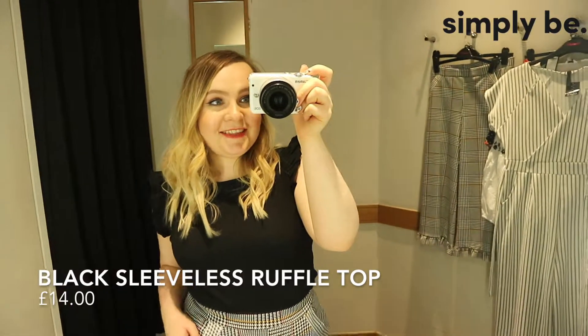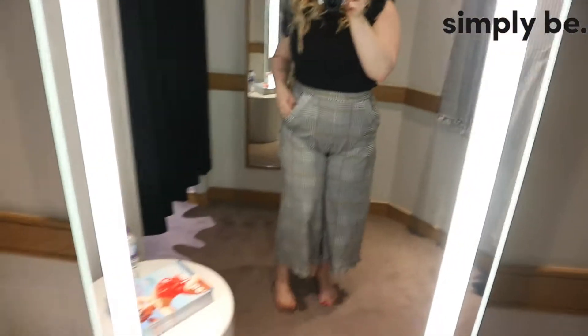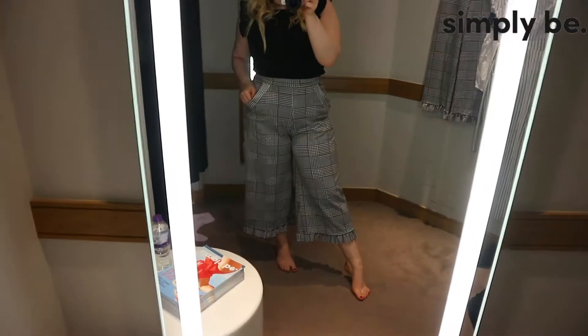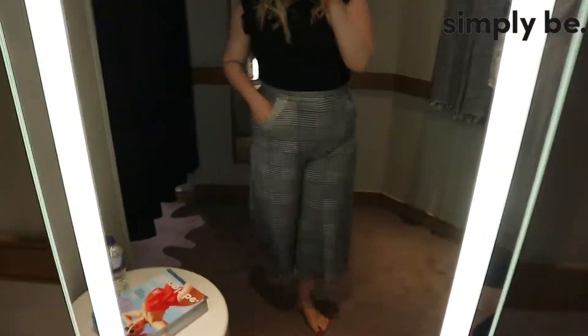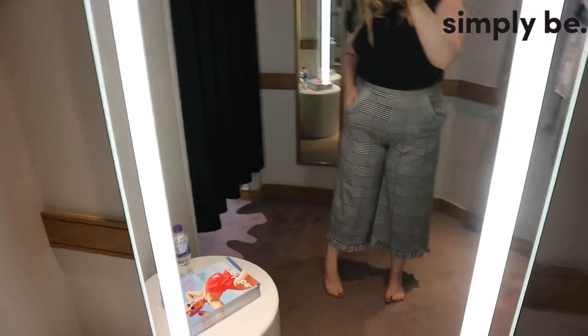The last two pieces I'm trying on today are this gorgeous top - it's like a vest but it's got this ruffle detail which I just think is awesome and really flattering on the arms too. And then oh my god I love these trousers - they are the dog-tooth ones that I found in the tailoring and workwear section. They've got pockets, which I love - anything that has pockets I am here for. I just think they look so nice with this black top tucked in and maybe some brogues or loafers. Love it.